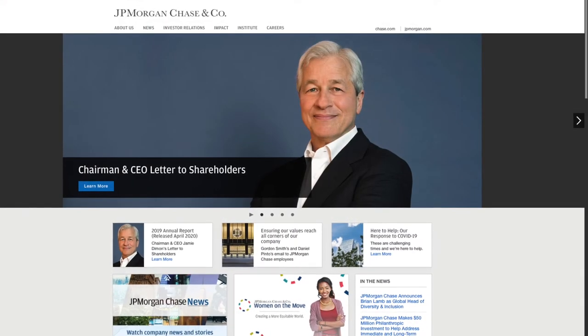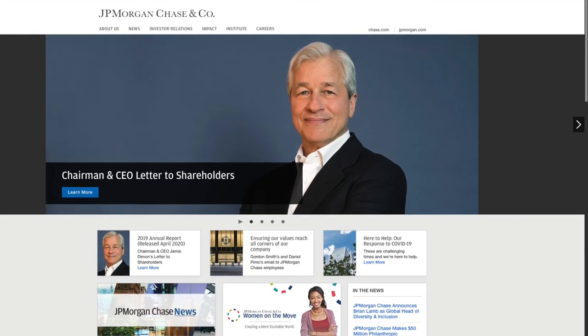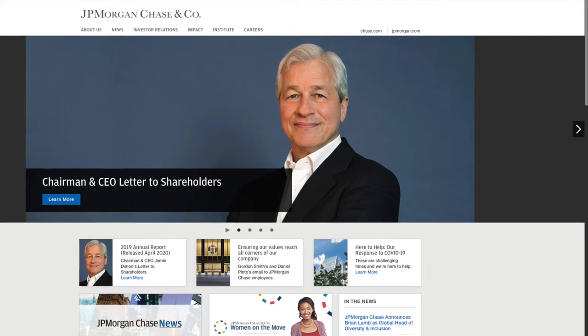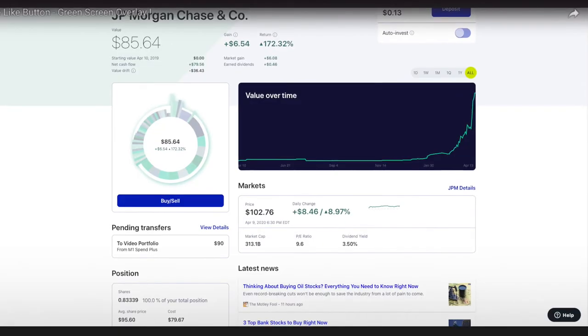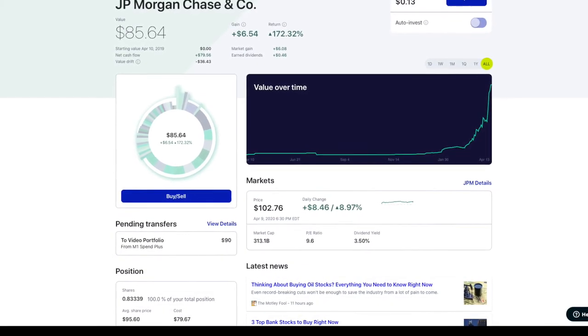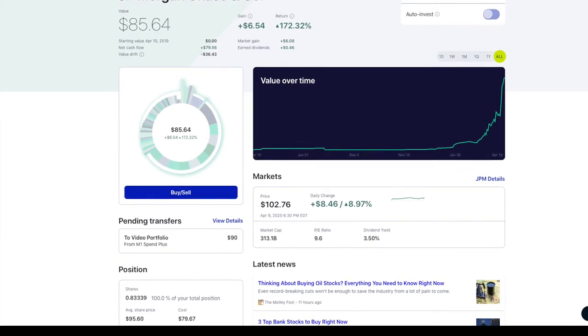For our final company we have JPMorgan Chase. It's a huge bank. They have Chase credit card and those types of items. It's a big bank. Here's our position in JPMorgan Chase. We own $85.64 worth. We bought it at $95.60 and it's currently on sale at around $102.76.